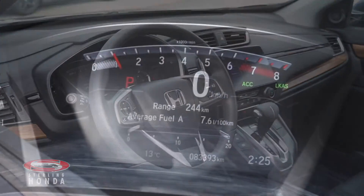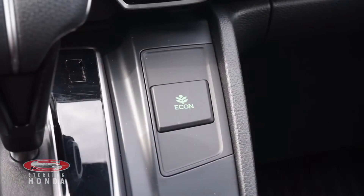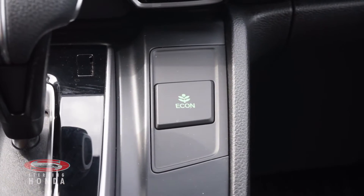This car has less than 84,000 kilometers on it, and the 1.5-liter 4-cylinder engine has an economy mode for added fuel savings.